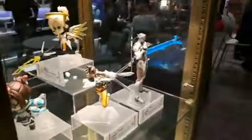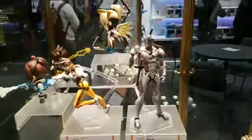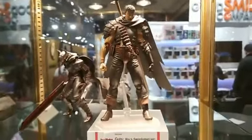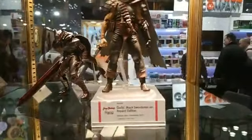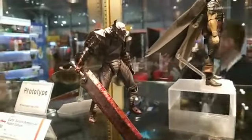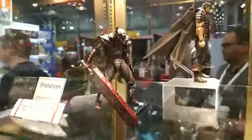Anyone here play Overwatch? It's pretty cool here, man. We have a lot of good stuff. Look at that — got Guts. There's a prototype of Guts Black Armor. That looks frickin' dope. It's frickin' awesome.